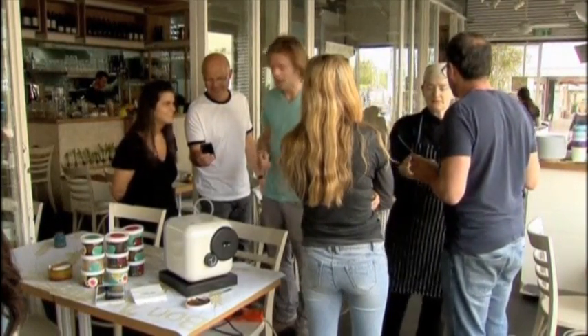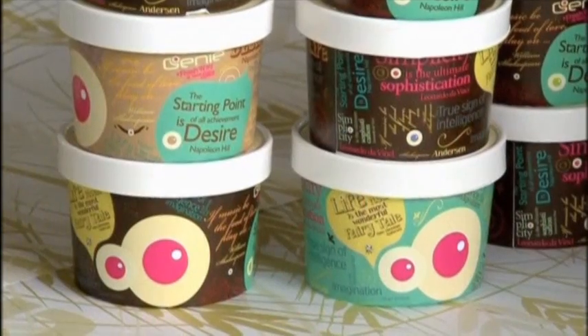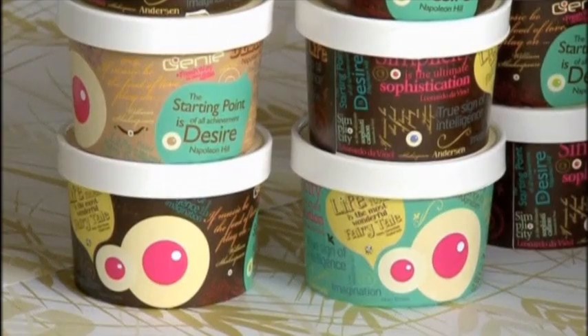Israeli chefs have already begun producing new recipes for genie's pods and plan to add more for those with diets that are sugar-free or gluten-free.